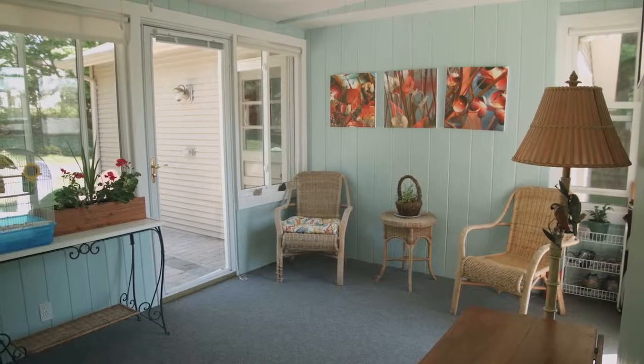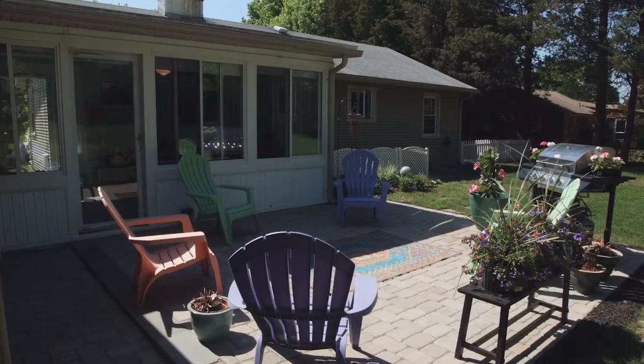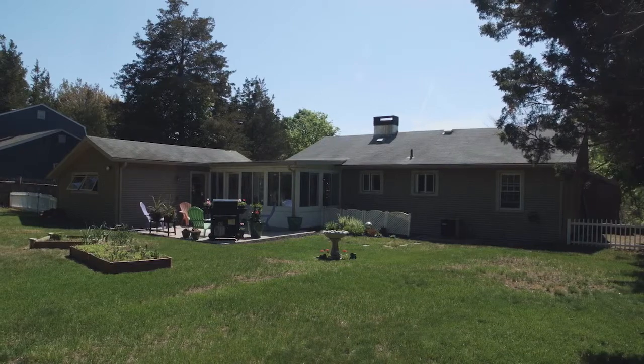Just off the kitchen is a very cozy three-season sunroom stepping out to a beautiful backyard and new stone paver patio, perfect for entertaining guests in nice weather while enjoying the beautiful summer nights in this delightful Cove community.